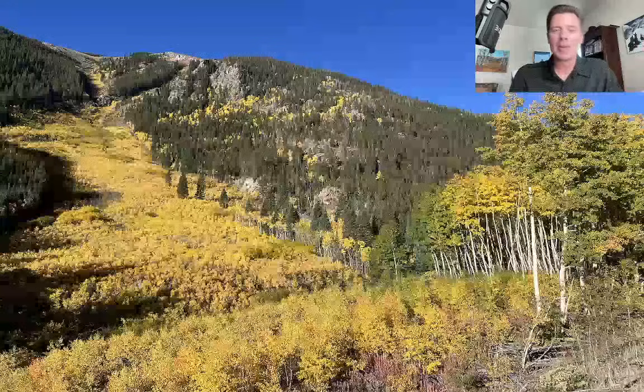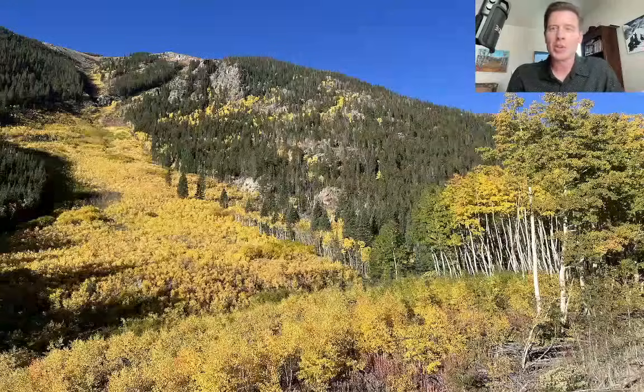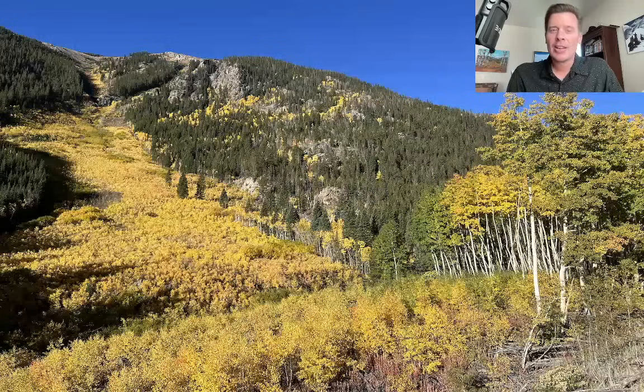Hey guys, meteorologist Chris Tomer here on this Saturday. Let's talk some mountain weather. My first stop is going to be up here in the mountains. Did some exploring this morning, found some peak Colorado fall color up there. Just an avalanche of yellows and oranges. This was up near Winter Park here in Colorado, so it is definitely that time. If you want to see the fall color, do it now before it's gone.